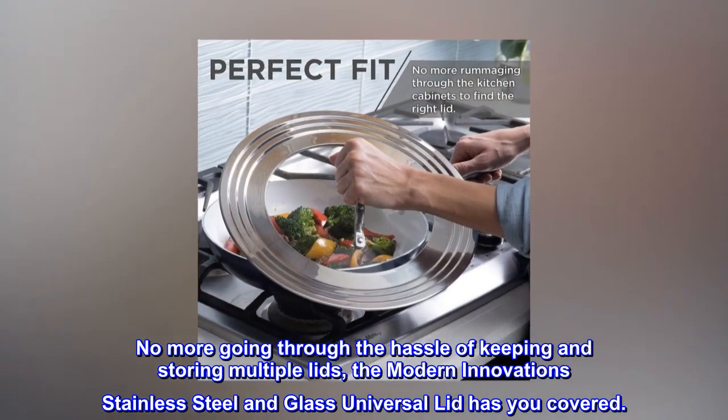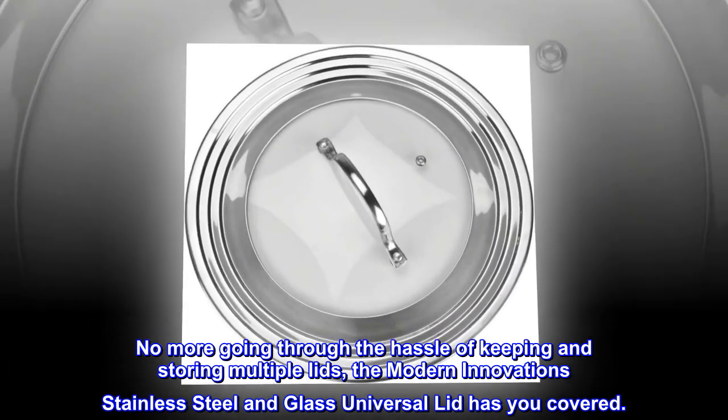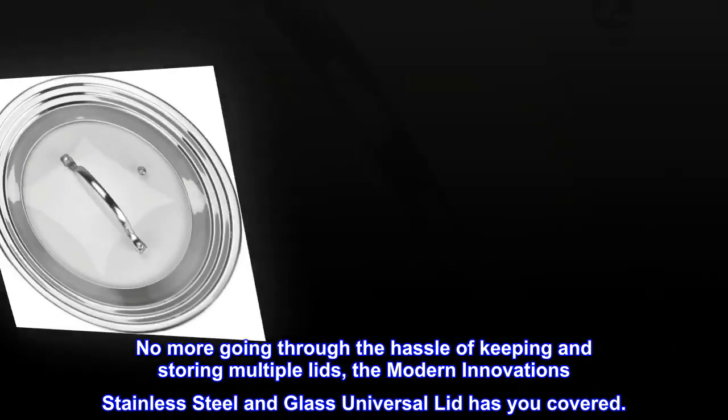No more going through the hassle of keeping and storing multiple lids. The Modern Innovations stainless steel and glass Universal Lid has you covered.